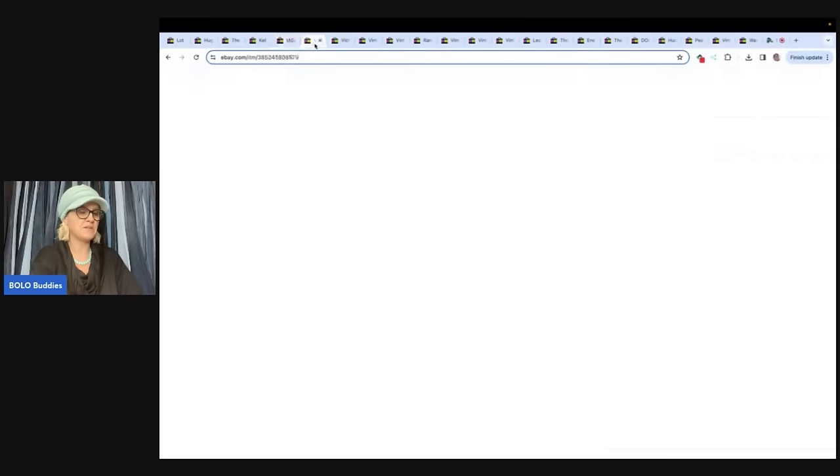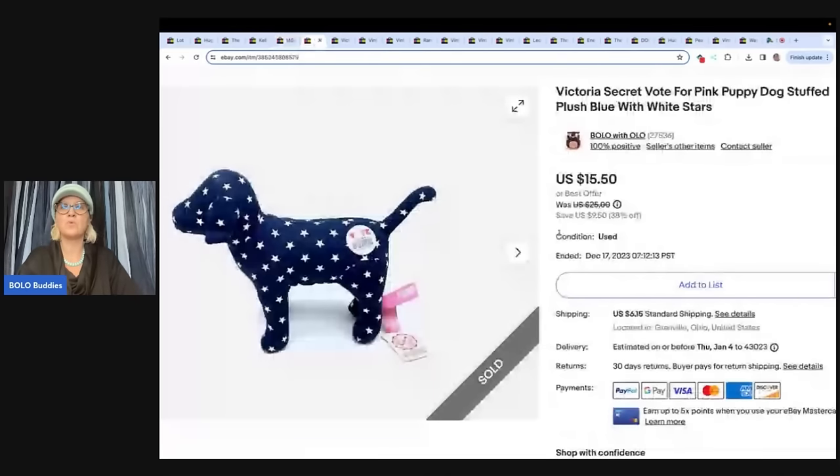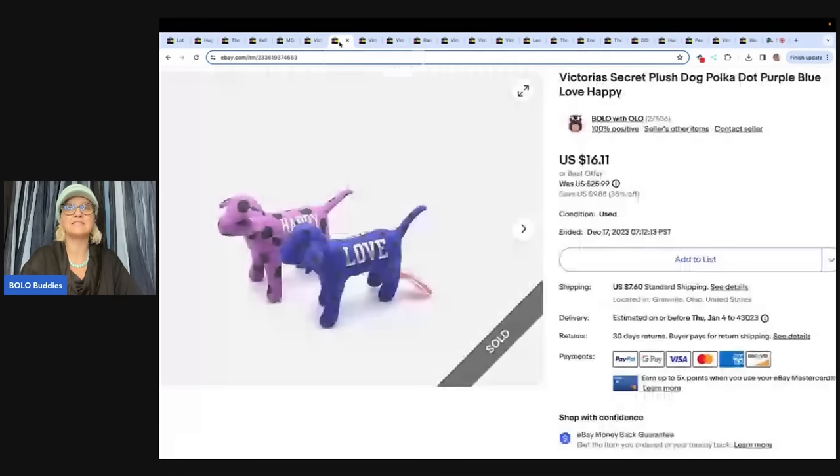The next item is this Victoria's Secret 'Vote for Pink' puppy dog from the pink collection. Pinky Secondhand Store bought this one and two others for a total of $31.61. She is a huge support to the channel — you guys hear me talk about her all the time. She's always picking items up from my eBay store, so thank you for your purchase — I greatly appreciate you.